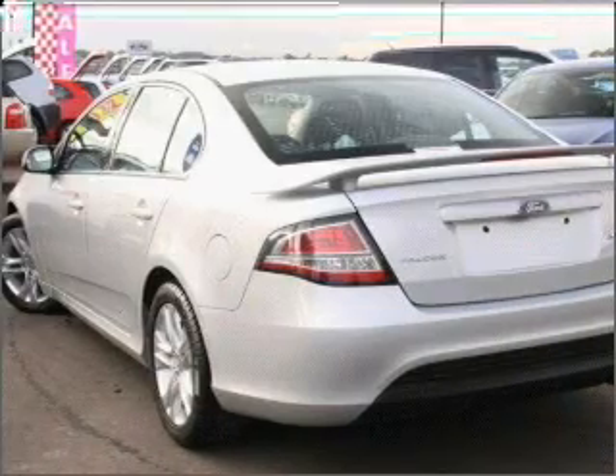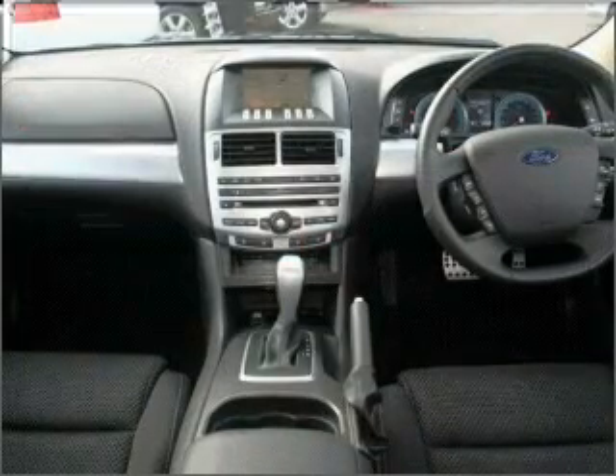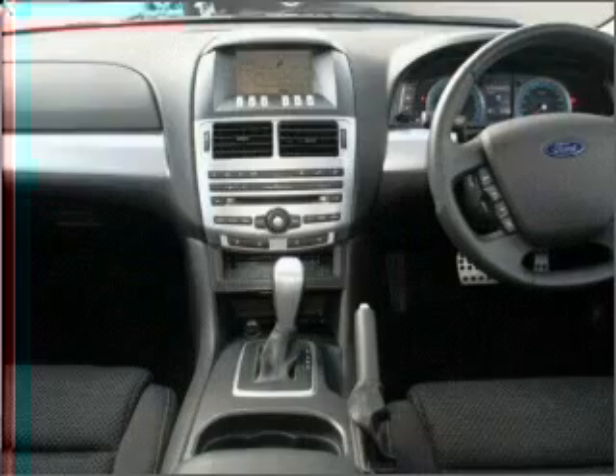Cruise control. Climate control. Central locking. Power windows. A CD player. Audio input for your iPod. Auxiliary input for your MP3 player.